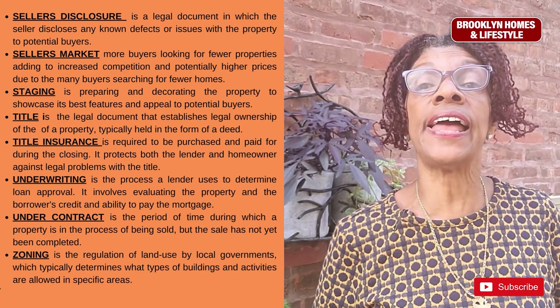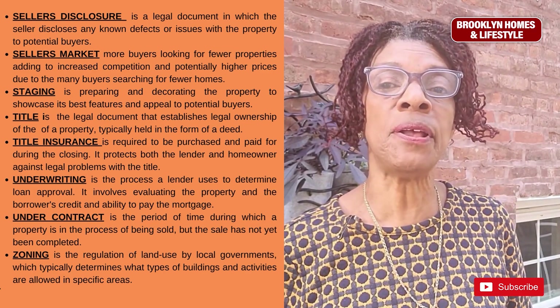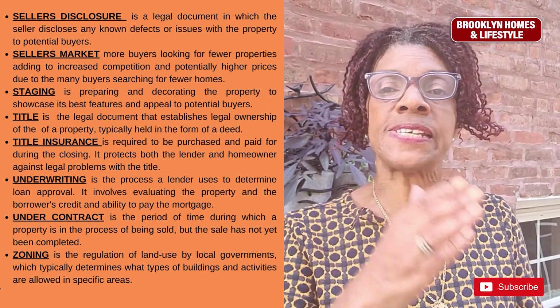Zoning is the regulation of land use by local government, which typically determines what type of buildings and activities are allowed in specific areas.